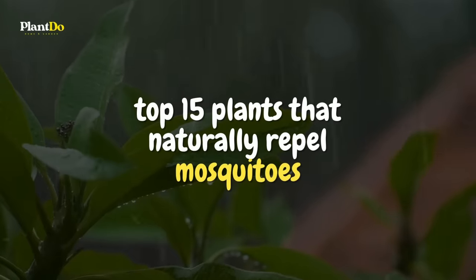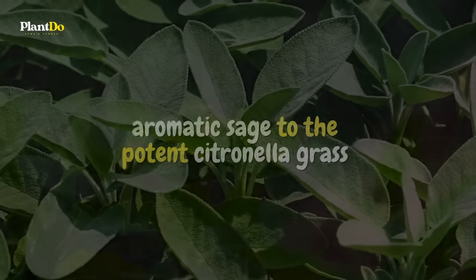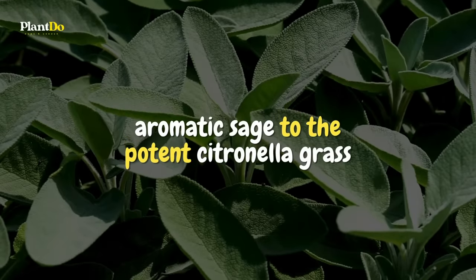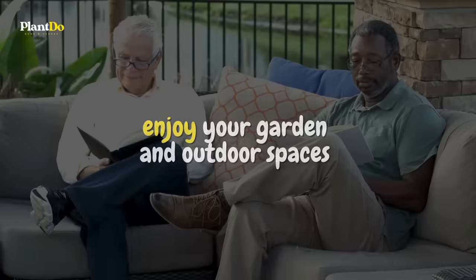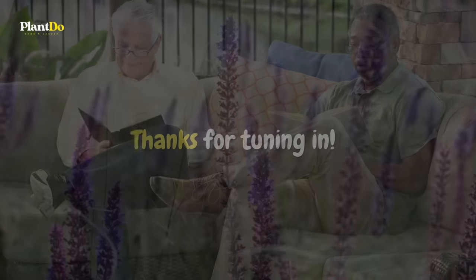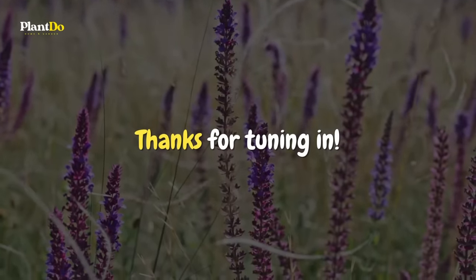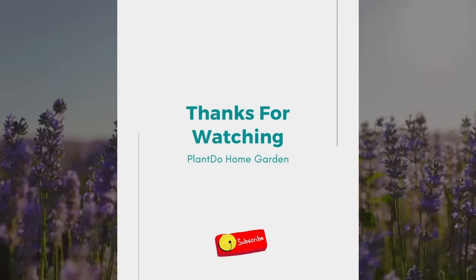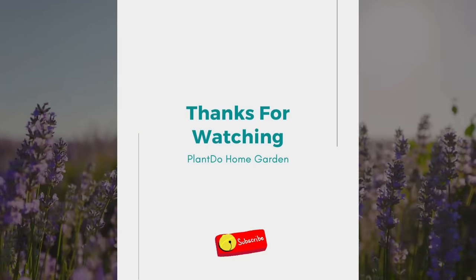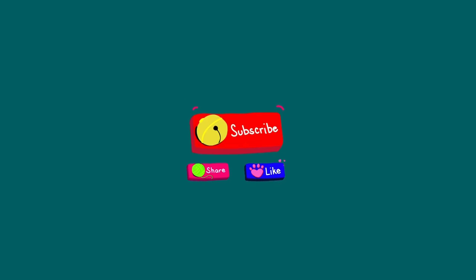And that wraps up our list of the top 15 plants that naturally repel mosquitoes. From the aromatic sage to the potent citronella grass, these plants can help you enjoy your garden and outdoor spaces without the worry of mosquito bites. If you found this video helpful, please give us a thumbs up and don't forget to subscribe for more gardening tips and tricks. Have you tried any of these plants in your garden? Let us know in the comments below. Happy gardening, and see you in the next video!